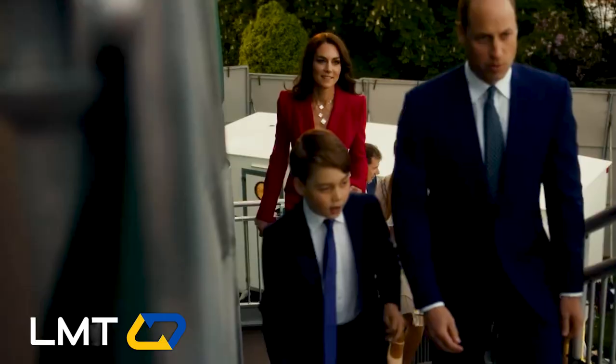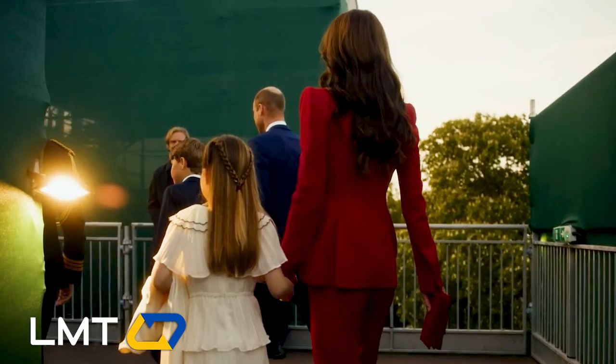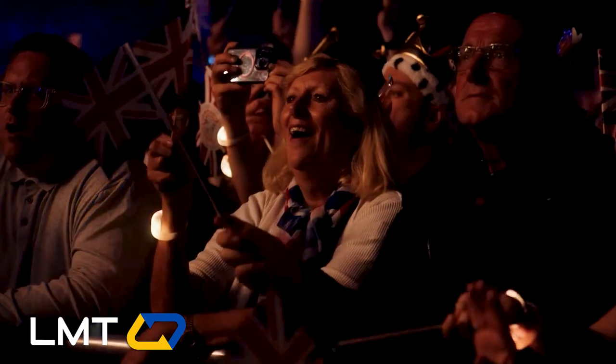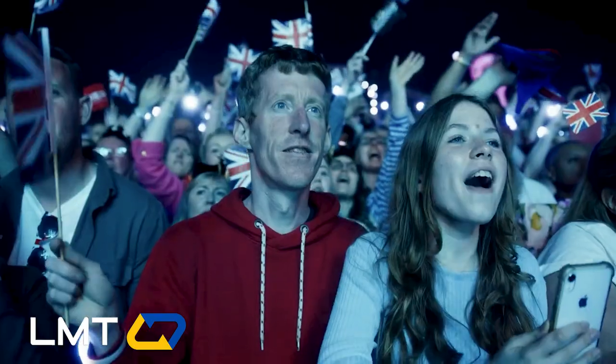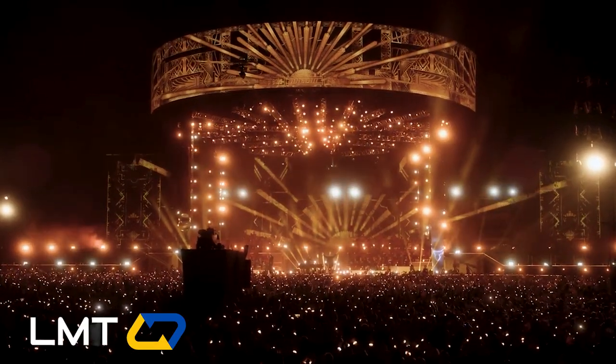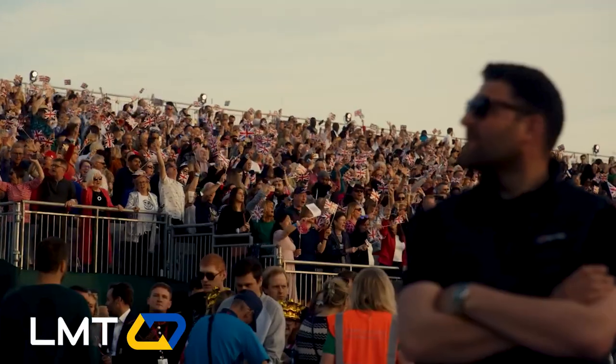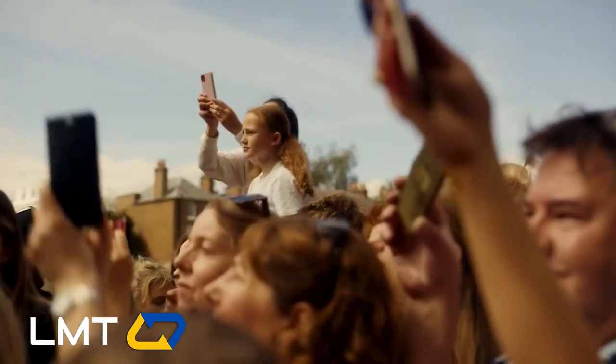Get ready to indulge in some royal entertainment. Grab your popcorn, settle into your comfiest throne, and prepare to be transported into the dazzling world of the Prince and Princess of Wales. This behind-the-scenes extravaganza is the ultimate royal adventure, and you won't want to miss a single regal moment. With stunning visuals, heartwarming family moments, and unforgettable performances, this mini-documentary is a true gem. So sit back, relax, and enjoy the ride.